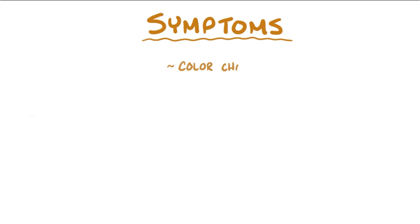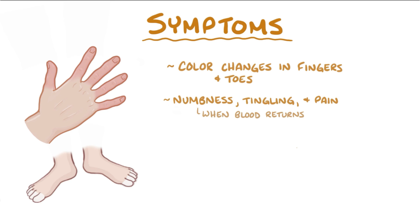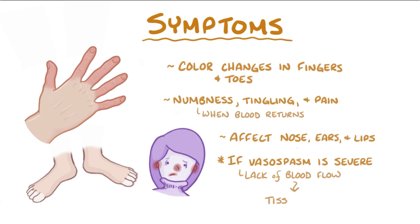Symptoms of Raynaud's disease include color changes in the fingers and toes, as well as numbness, tingling, and pain once the blood returns. Sometimes it can affect the nose, ears, and lips — all places that get cold in the snow. If the vasospasm gets severe enough, this lack of blood flow can cause tissue death.